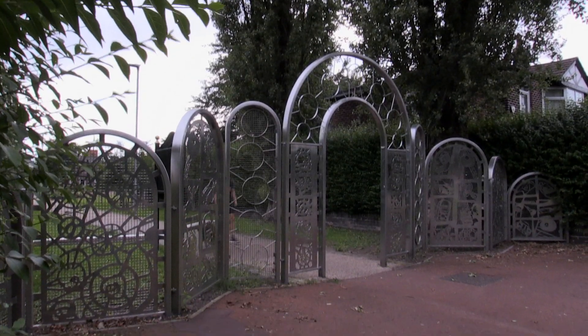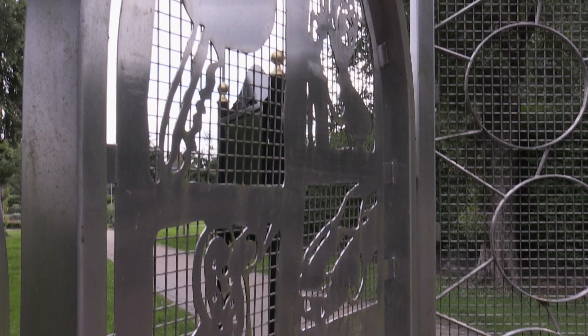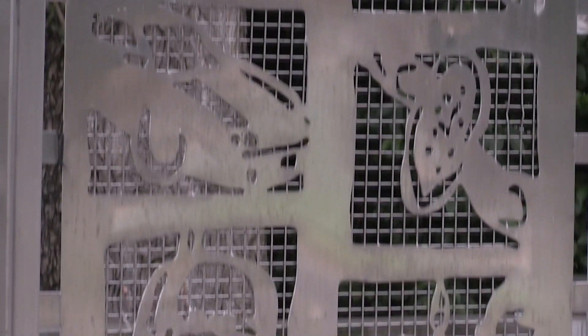This millennium project was commissioned by the local community. The arch serves as a visible time capsule, with panels featuring representations of everyday objects carried in the pockets of young people at the turn of the millennium. Stainless steel was chosen for its resilience, brightness, and reflective properties.